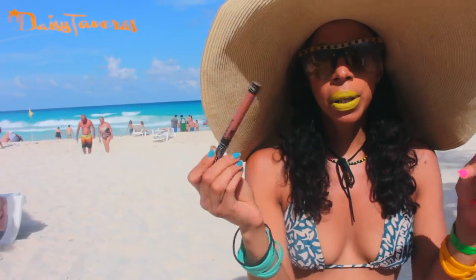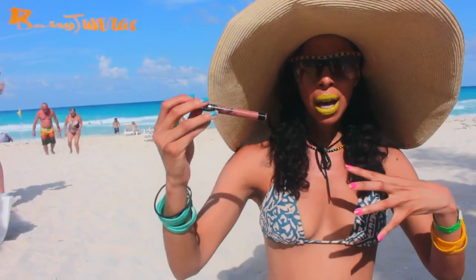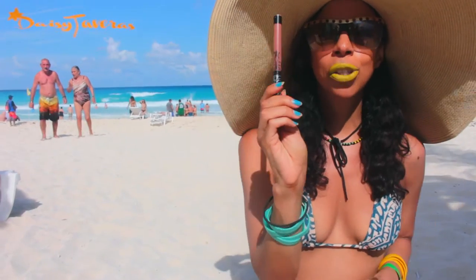This one is by Kat Von D. It's a super beautiful nude color — perfect for when you're wearing vibrant colors in your clothing and you want to keep your makeup a little more muted.